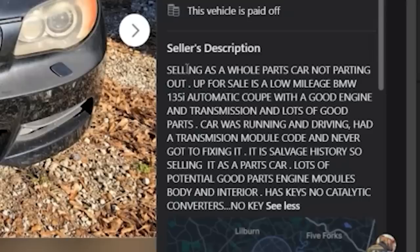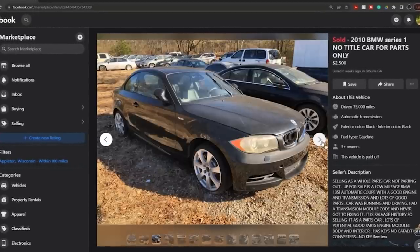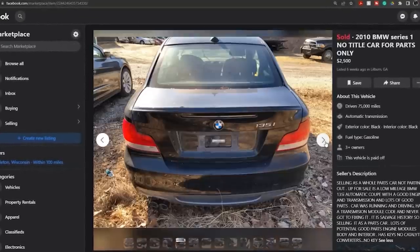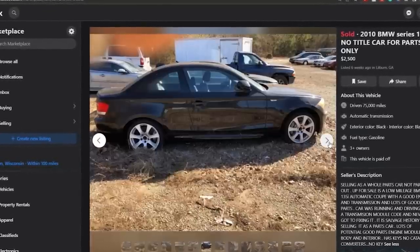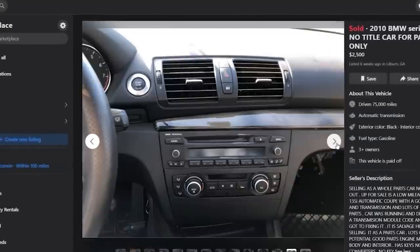I was cruising Facebook Marketplace and stumbled upon a $2,500 135 that apparently wasn't running. It said it was good for parts, but after looking at the pictures I was like, you know what, I might have a use for this thing.